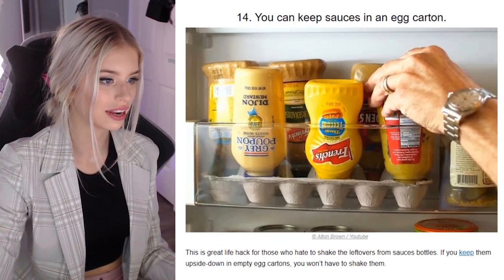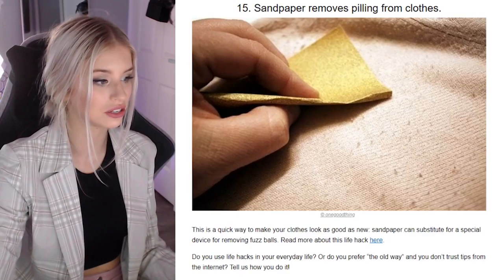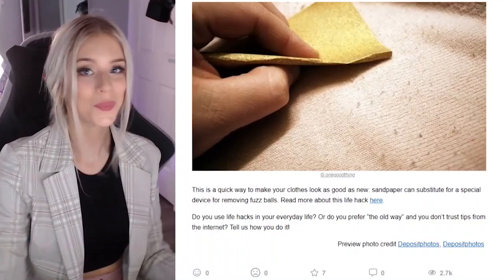Sandpaper removes pilling from clothes. Does it? I feel like that would really wear out your clothes though. This is a quick way to make your clothes look good as new — sandpaper can substitute for a special device removing fuzz balls. Somebody said to use a shaver once, I tried it, it didn't work. I feel like there's gonna be no clothes left.